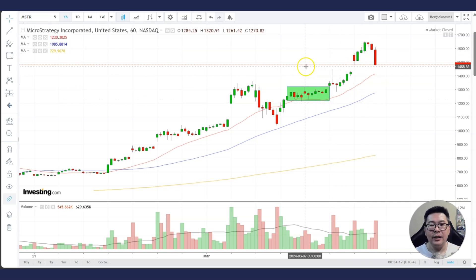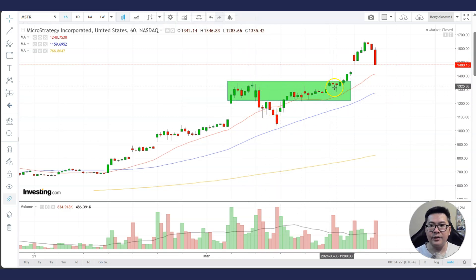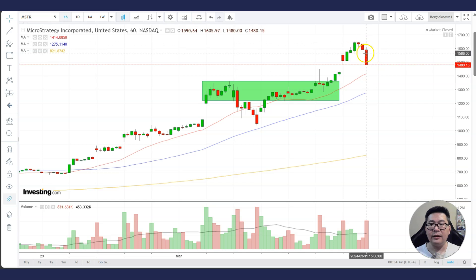This whole area is a congestion area — previously it was a resistance, but because it broke out, now this area becomes new support. At this moment, we deem it as a slight correction after a nice move, but it's not slight — it's about a 150 to 200 point move down, and it's becoming quite volatile. If a stock moves from 1,000 to 1,050, that's a 100-point move — it's quite big. But in terms of percentage it's not so much; in terms of points, yes it is.